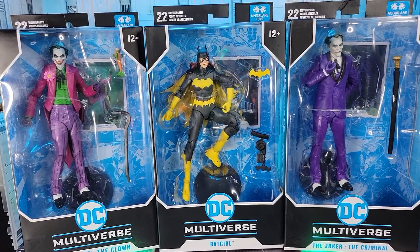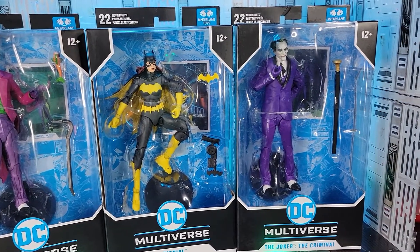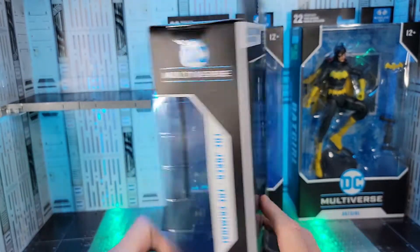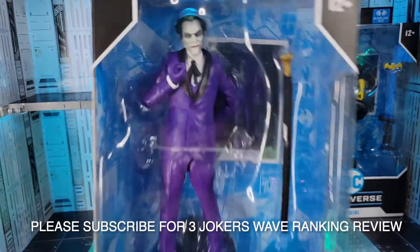As a long-time Hasbro collector I'm not used to finding figures I'm looking for in stores. First up is the Criminal Joker in his all-purple suit. Comes with a cane. Sweet picture of him on the back of the box. I think what I'm going to do is once I get this whole wave I'm going to open them all up together and do a stack ranking.